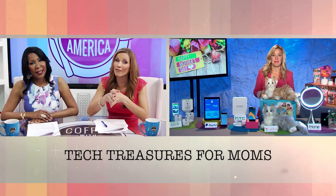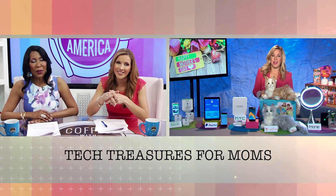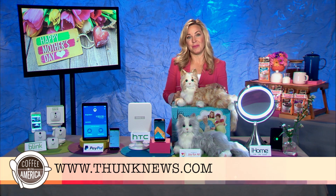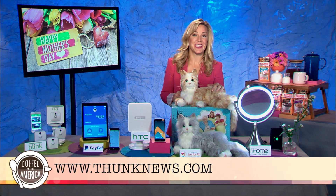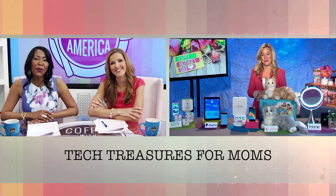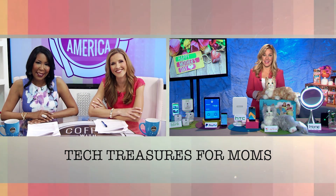All great tips, thank you so much. Where can we get more info? You can read more about every one of these unique tech gifts at technews.com/moms. Happy Mother's Day! Consumer technology journalist Jennifer Jolly, thank you for joining us on Coffee with America.